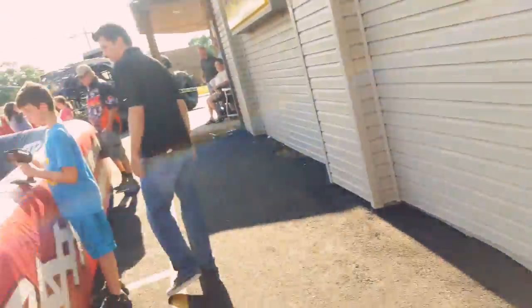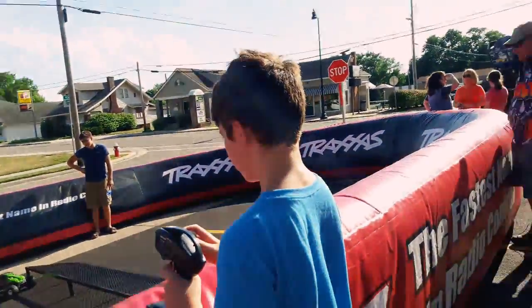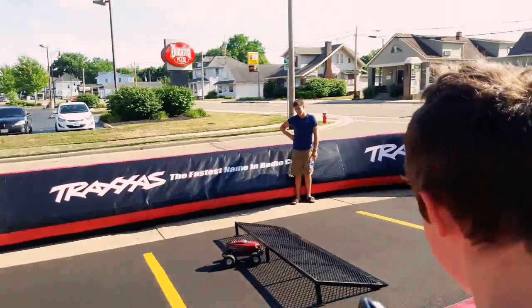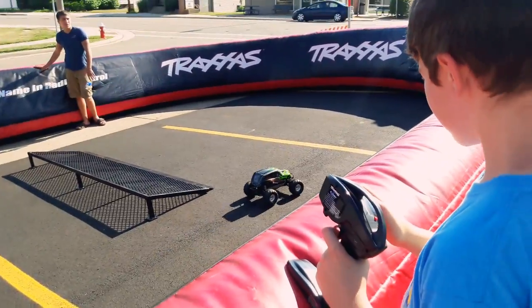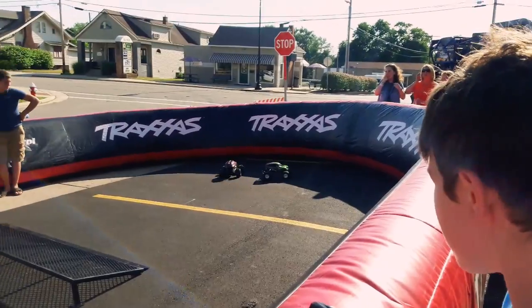Nathan's here with the real Traxxas RC company — he actually does YouTube videos driving RCs off-road. We're here at the Traxxas event, and Nathan is checking out this Grave Digger-looking beast, seeing what it's all about. Check out the speed of those things!